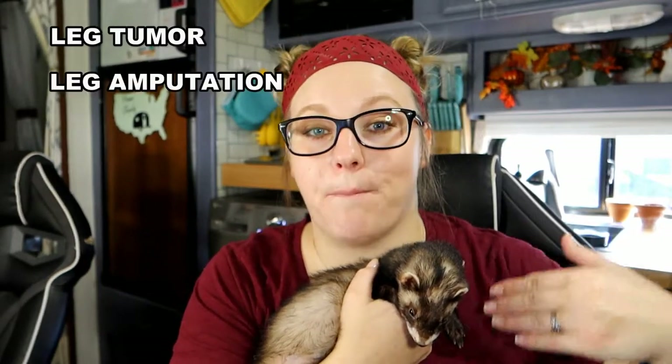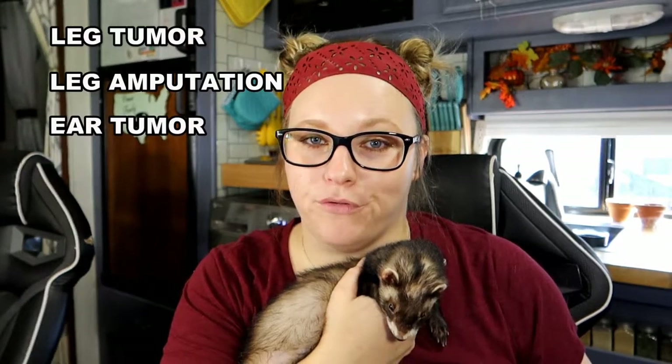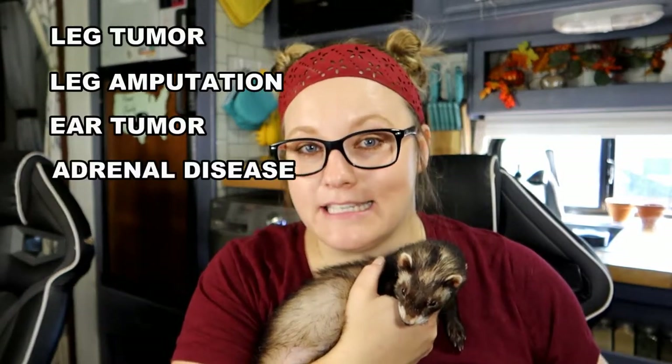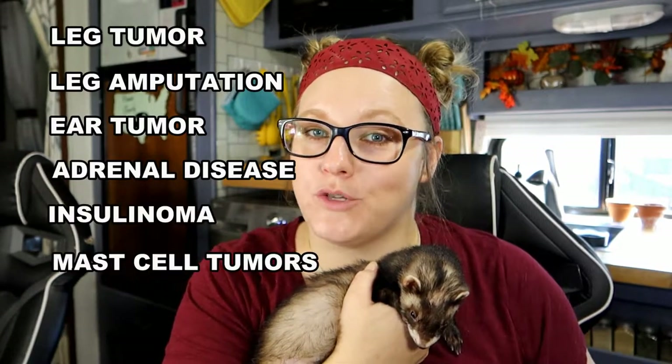If you've followed our channel for a while you would have seen that Creature has been riddled with issues all his life unfortunately. He had a leg tumor which had to be surgically removed. That same tumor came back and actually wrapped itself around the tendons in his leg, which resulted in having his back leg amputated. He had a tumor in his ear that we had to have removed. He has both adrenal disease and insulinoma, and he still has a few mast cell tumors as well.